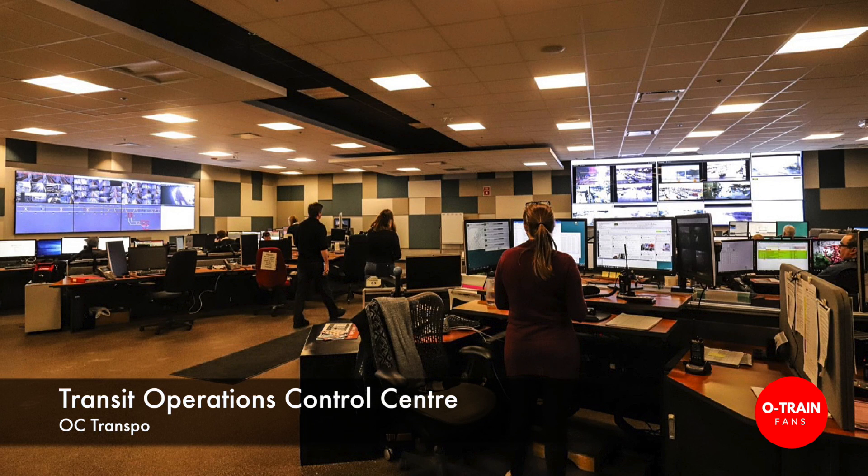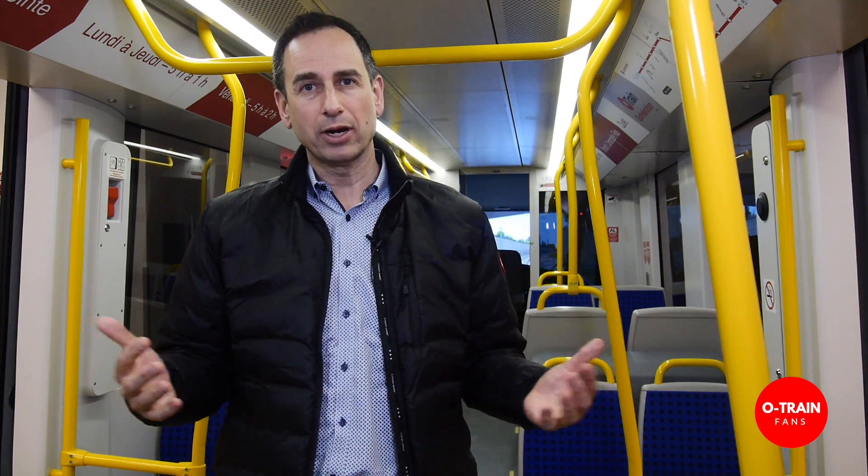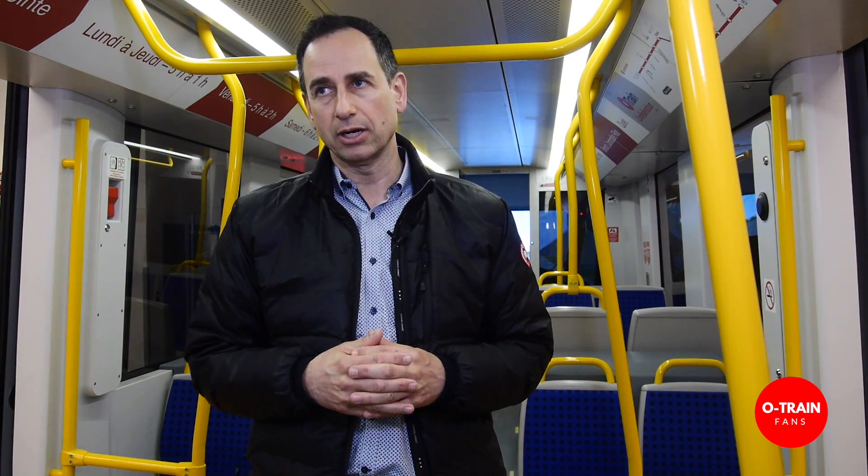Our control room is state-of-the-art and the first multimodal control system of its type in North America. Every single mode — diesel, electric, bus, and para transit — all under one roof, including our special constables. Our special constables will be riding the rails and stationed at stations. There are panic buttons within our trains as well, and it's all integrated.